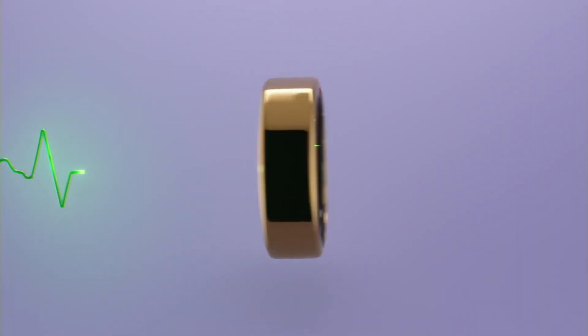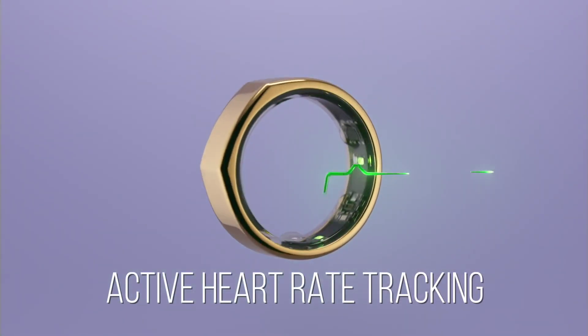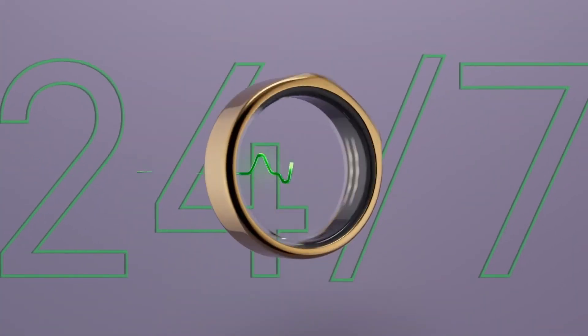Now I want to go into what the new features actually are and why this is so important. The first feature they added that is really exciting is active heart rate tracking. You'll be able to see what is happening with your heart rate in real time whether you're doing a workout, meditation, breathwork, cycling, or swimming — just like the Polar H10 chest strap. I believe people want more than just sleep data; they also want to know what's going on with their fitness and activity data, so they don't have to buy multiple devices like an Apple Watch, a Polar H10, an Oura Ring, and a Whoop.